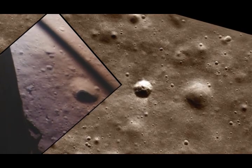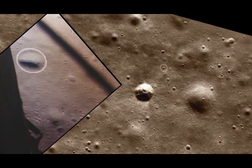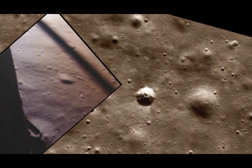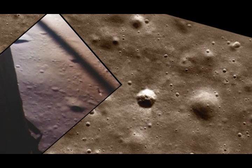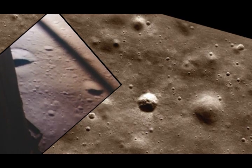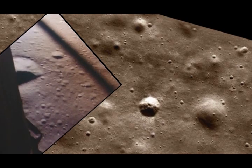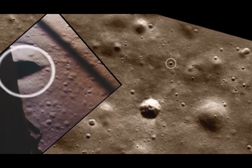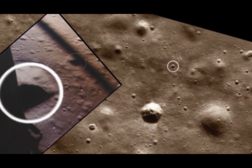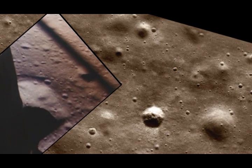Spiked on horizontal velocity. 200 feet down, 3 and a half, 47 forward. One and a half down. 10 and a half down. 50 down at 2 and a half. 19 forward. Altitude, velocity, light. 3 and a half down, 220 feet. 15 forward. 11 forward. Coming down nicely.